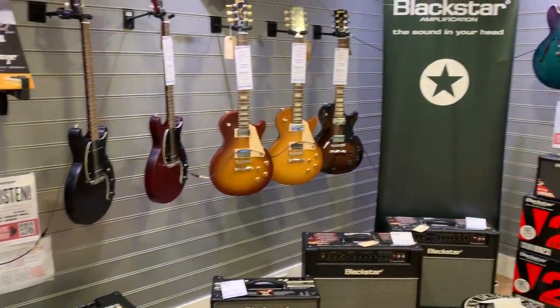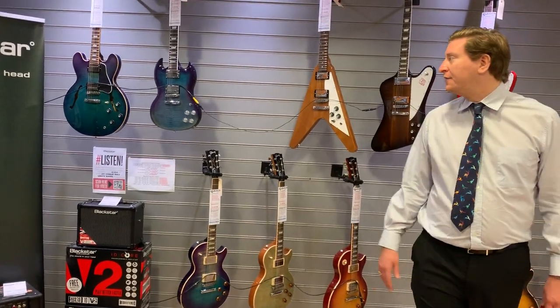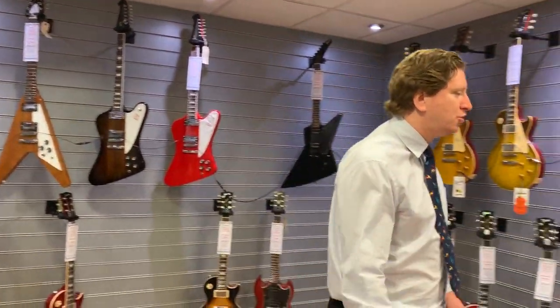Things like the Les Paul Traditional 2019 in Heritage Cherry Sunburst — awesome guitar. Flying Vs, Firebirds — we've got some cool stuff.